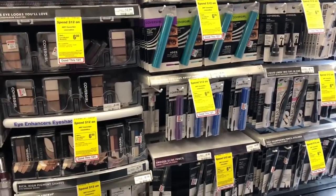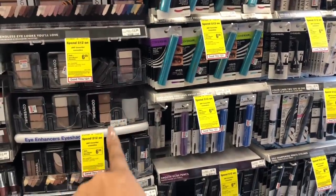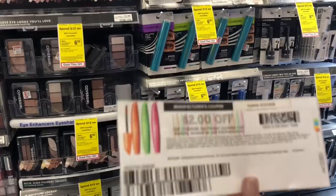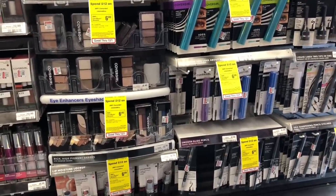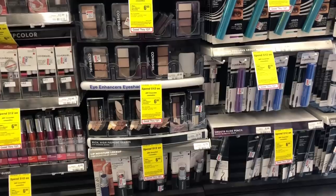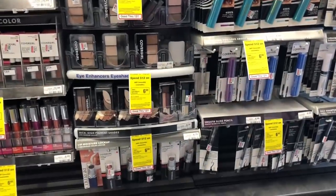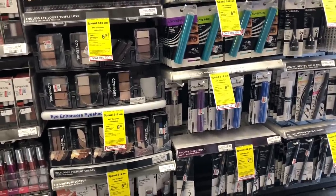This deal is back again — spend $12 get a $6 Extra Care Buck. Pick up two mascaras or two eyeshadows at $6.49 each, and use two $2 off one coupons (previously available on coupons.com). You'd pay $8.98 but get back $6, making your final cost $2.98 or $1.49 each. Stack a $2 off $12 CVS CRT for cosmetics and you'd pay $6.98, get back $6, making your final cost only $0.98 or $0.49 a piece.